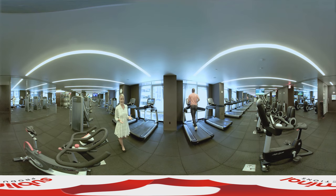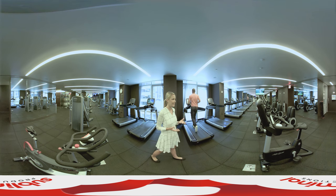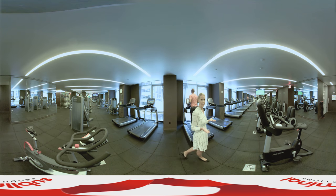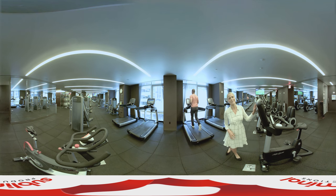Whether you're holidaying here or perhaps on a business trip it's important to stay fit, and as you can see from looking around here at the Hyatt Times Square they have everything you need for a good workout.